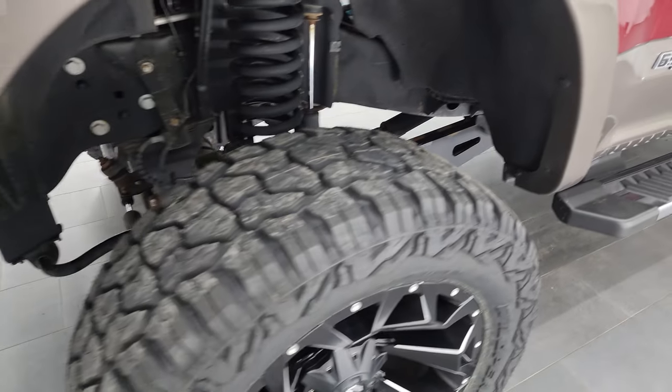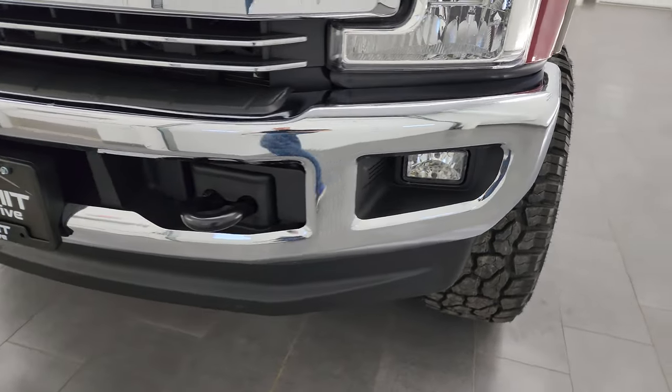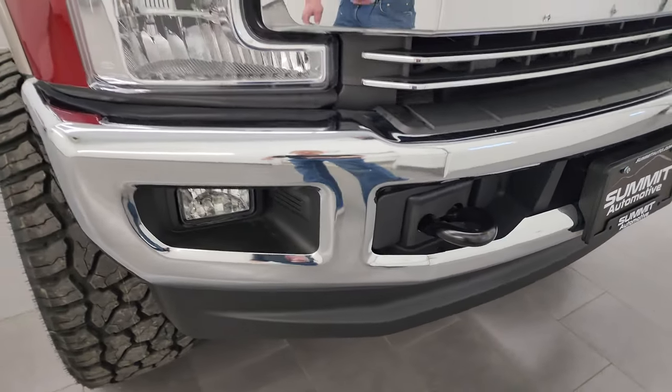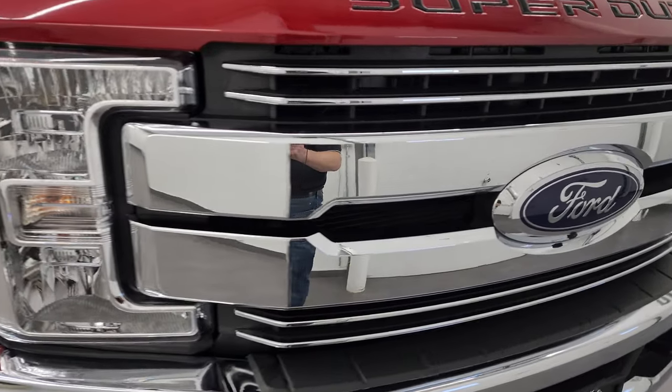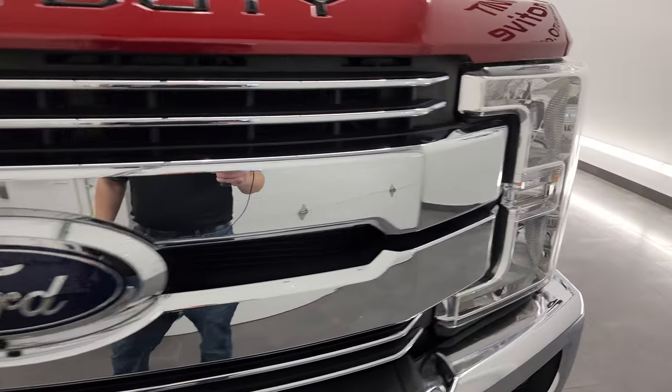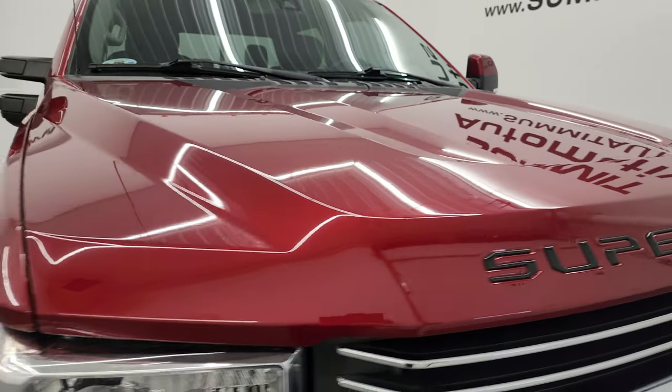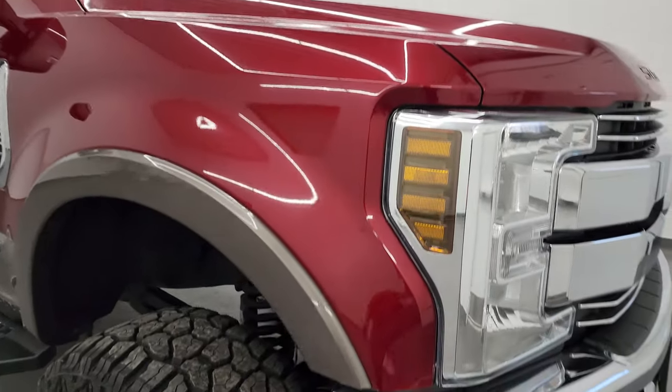Coming around the front of the vehicle, you get the factory fog lights. The front bumper and lower valence are in fantastic condition — no major dents or dings. You get the chrome-trimmed grille, and the hood is in great shape as well, no major dents or dings.